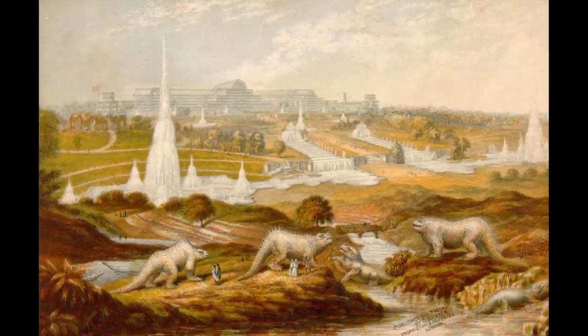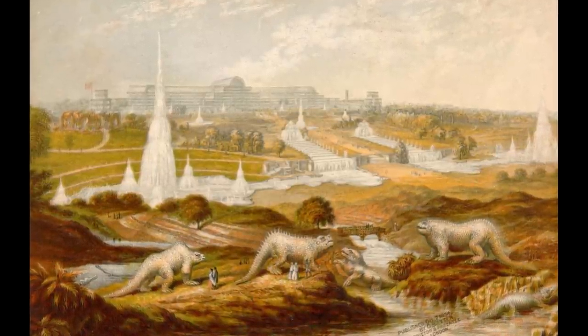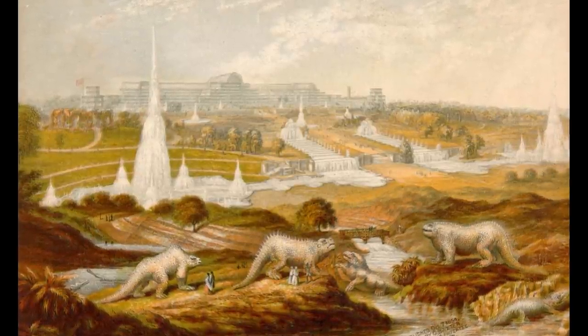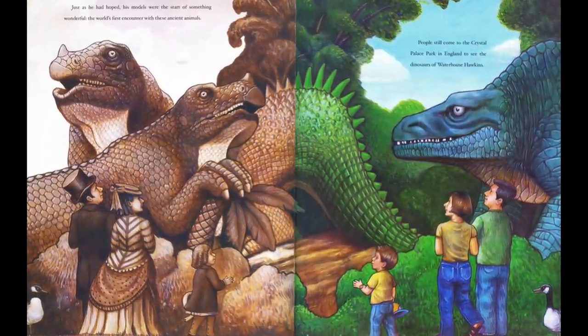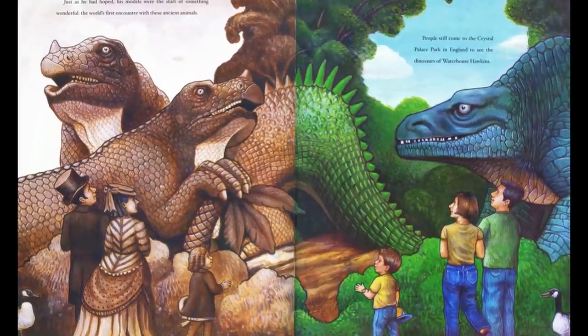Audiences were wowed by the prehistoric monsters at Crystal Palace, but somewhat surprisingly, scientific opinion tended to be significantly more negative. The criticisms were many, focusing on their speculative elements, the juxtaposition of modern landscapes with extinct animals, and accusations that they were simply scaled-up, monsterised versions of living species.